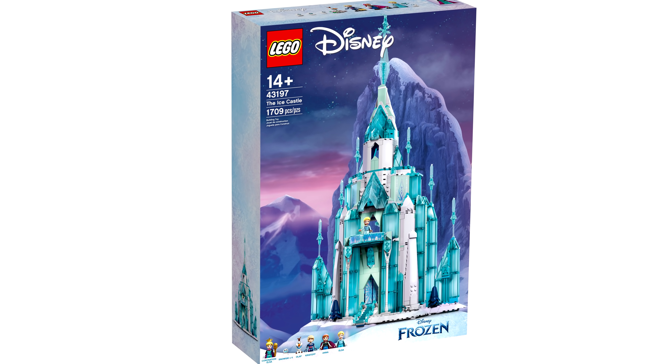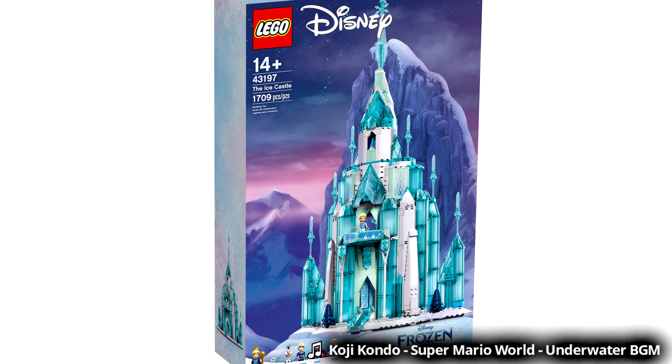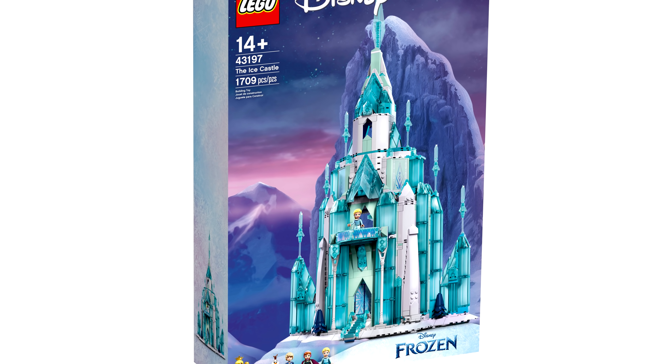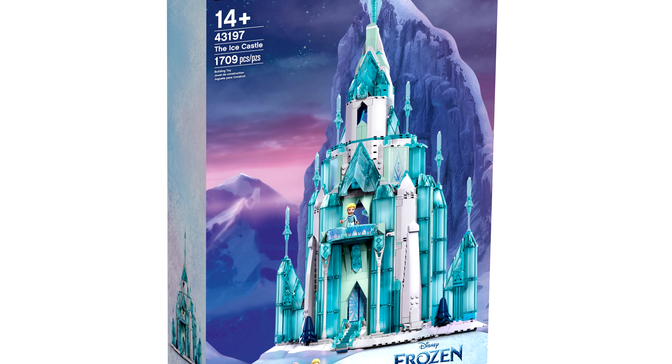Hello! Just2Good here, and a few days ago, a LEGO Frozen ice castle set for $200 was revealed with 1,709 pieces for minidolls releasing July 1st. Apparently this will be available at regular stores, not just a LEGO store exclusive.